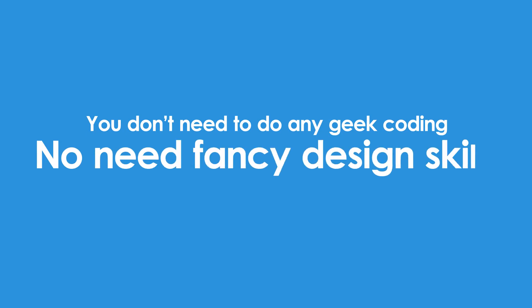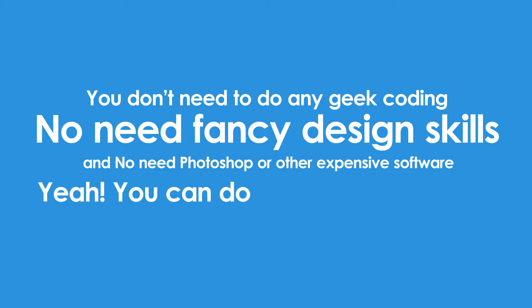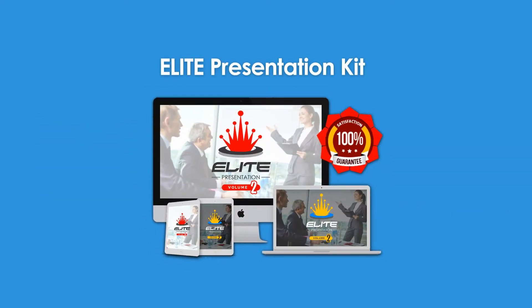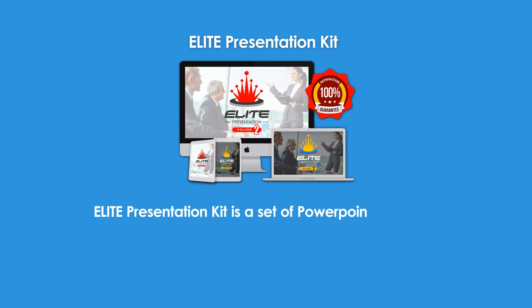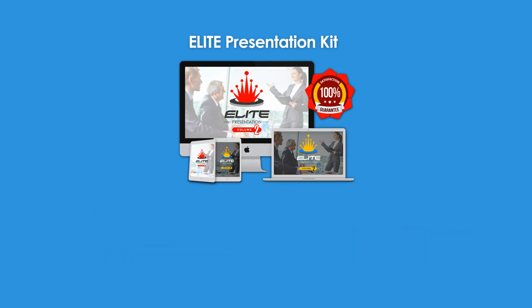You don't need to do any geek coding. No need for fancy design skills. And no need for Photoshop or other expensive software. You can do it with our brand new Elite Presentation Kit — a set of PowerPoint templates consisting of 10 different presentation themes that you can edit and customize easily for your business purpose.